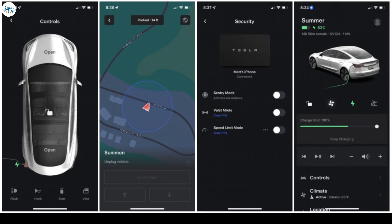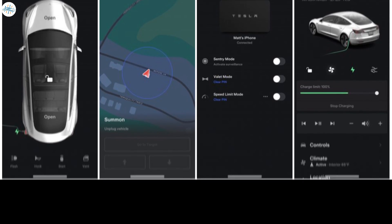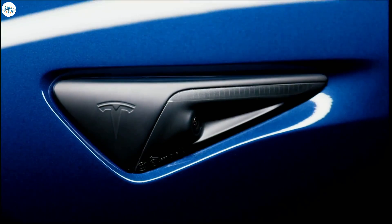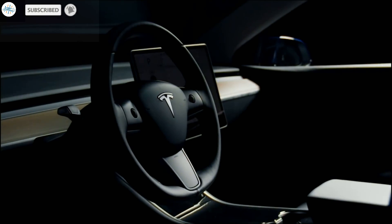Tesla's move to improve the Supercharger billing experience through the app also comes as the automaker is about to open the network to vehicles made by other companies. Let us know your thoughts in the comments, and stay tuned at the Electric Arena for all the latest Tesla and electric vehicle news.